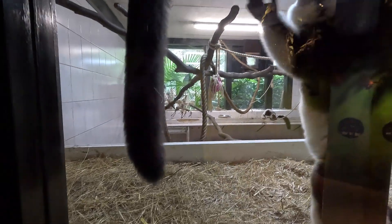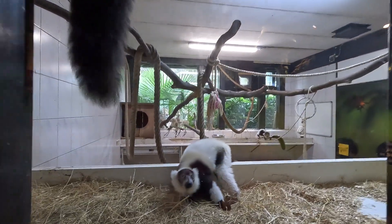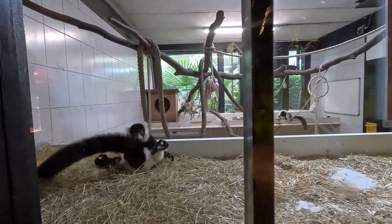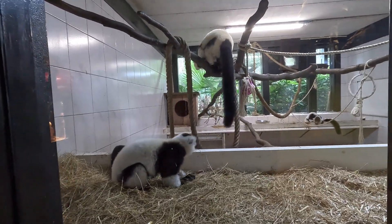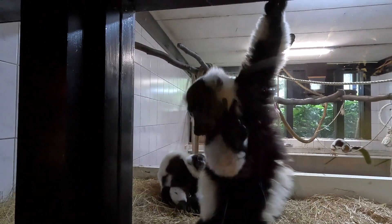Hello everyone, Goren here, welcome back to another Planet Zoo real life inspiration video. Today we are taking a look at the black and white ruffed lemur — specifically separate enclosures for the black and white ruffed lemur, no mixed walkthroughs. I decided to make a separate video for lemur walkthroughs to save you from seeing the same exhibit in every lemur video. So let's look at some black and white ruffed stuff.